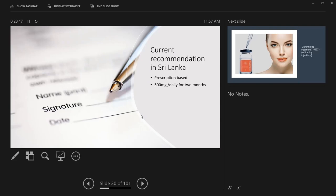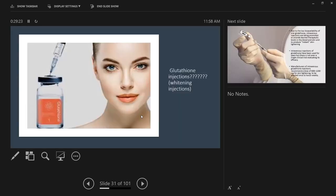As a member of the cosmetic subcommittee, dermatologists are working on a consensus. The safe dose established is 400mg daily for two months, and it is prescription-based only. As dermatologists, we use glutathione for some skin conditions like resistant melasma — we give it orally and see whether there's improvement, and if not we discontinue it.